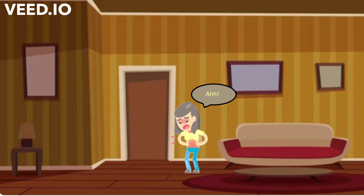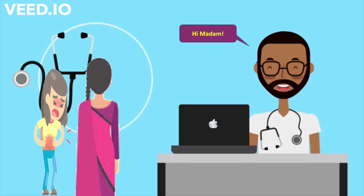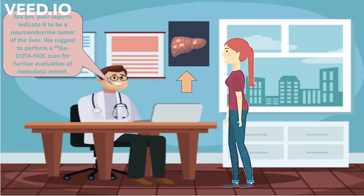Let us now understand its application with an animated illustration. This is a woman who is suffering from the following symptoms since quite some time. She visits a hospital where the consulting physician advises her to undergo following investigations. After evaluation of her reports, she was diagnosed with neuroendocrine tumour of the liver.